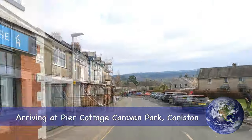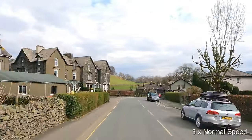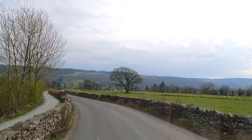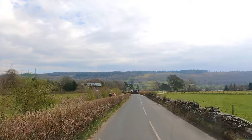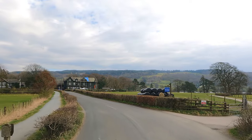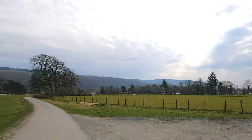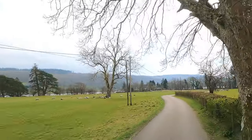We're heading from the car park in the centre of Coniston down to Pier Cottage caravan site. I'm going to make a right-hand turn now into Pier Cottage's drive. It's worth checking the track is clear before heading down because it's a wide enough track for one vehicle but quite difficult to pass. So let's go.